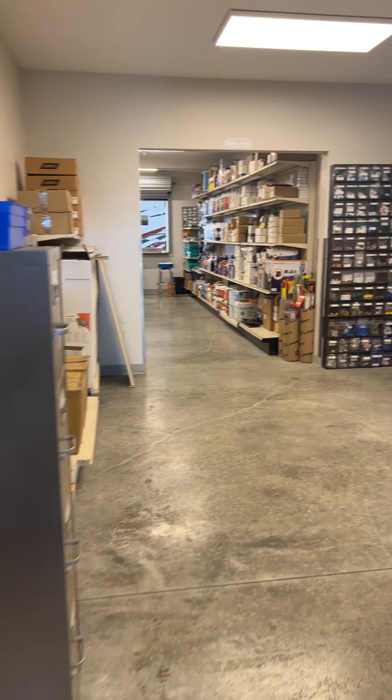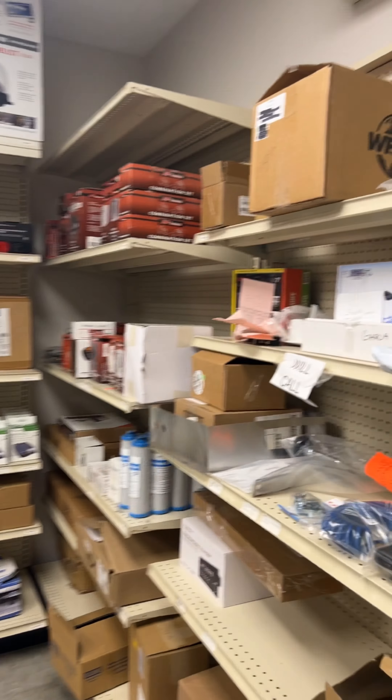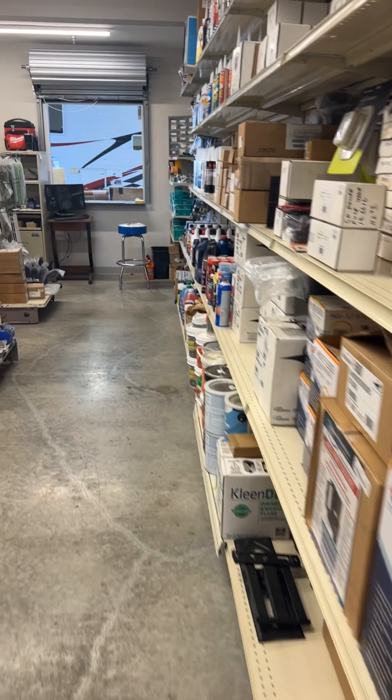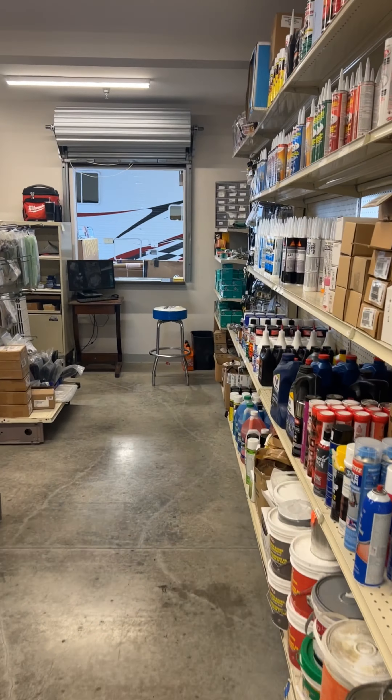Now you're probably wondering where all the other parts and accessories are. We do have them in stock and they're located in our back room. All you have to do is ask for a parts associate and they'll be able to help you. If you want to see a part for yourself, somebody will walk you back here to see exactly what you need. From cotter pins to smoke alarms, we have everything for your coach — and if we don't have it, we're sure to get it for you as quickly as possible.